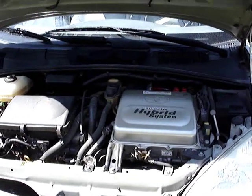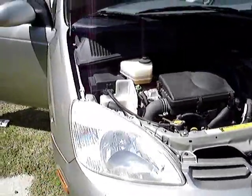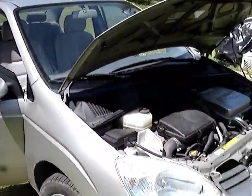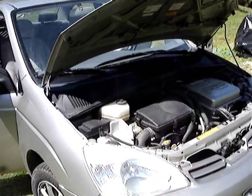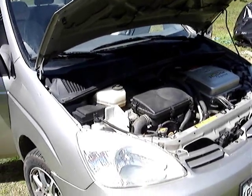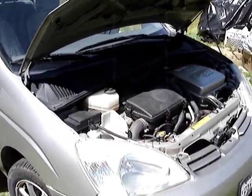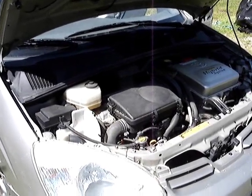That's not right. The only one that can charge this hybrid battery isn't even the dealer — it's one of these big distributors. He has to come from out of town, like L.A., and hook up this special battery charger, and that's not right. That's hundreds of dollars. To have this checked out and find out the battery was the problem was $300.